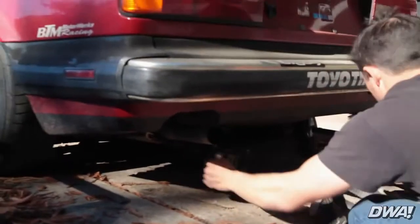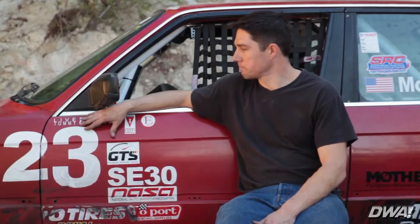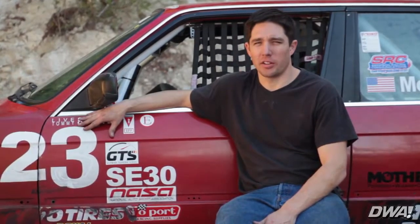This is my race car, last day, and it's a little bit bittersweet, but that's how things go. This here is a 1988 BMW 325 IS, turned into a Spec E30 race car.